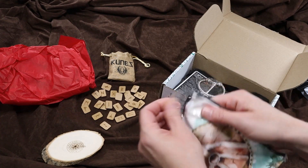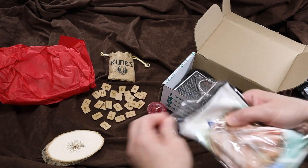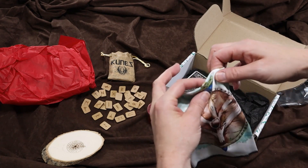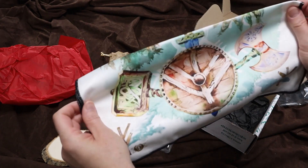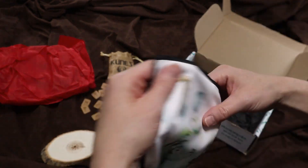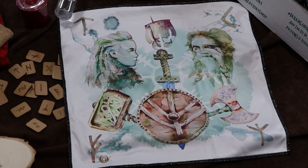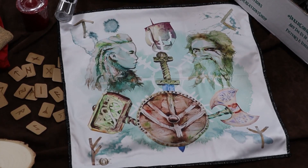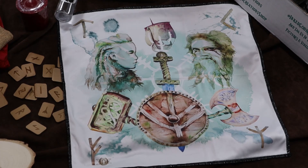Look how cool this is — it's so pretty! It has such wonderful colors. They're all muted to really stay in the same color scheme, and it has some nice different runes and Viking symbols on it. I really love this. This is the Norse altar cloth. Adorn your altar with ancient energy with this exclusive altar cloth. Watercolor art depicts many Norse symbols such as a Viking ship, wooden shield, Viking warriors, and more.